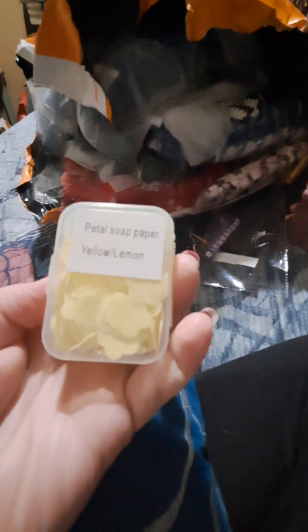Okay, so first thing I have — taking out — these are soaps. This is petal soap paper and I got yellow lemon. They're just convenient on-the-go little mini soaps. I have a glare from my light, not the best lighting, but I got those.